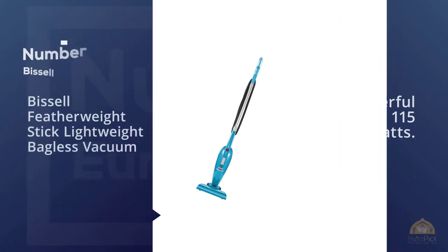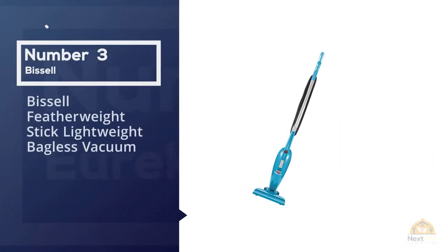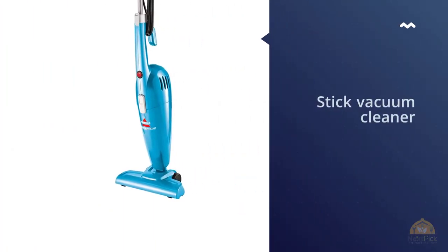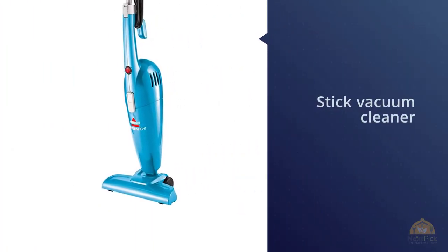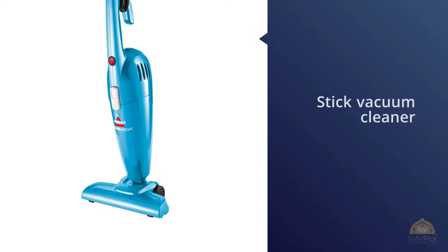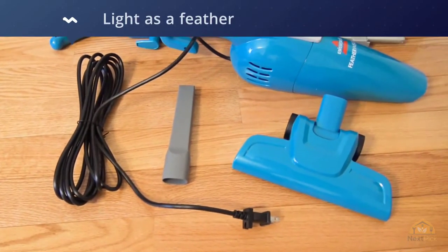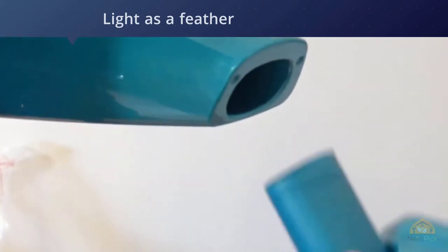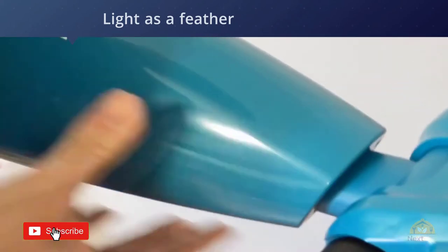Number three: the Bissell Featherweight Stick Lightweight Bagless Vacuum. The modern world of today has less room for detailed cleaning, especially when it comes to the home. The hustle and bustle of the daily routine are quite challenging to manage. In such circumstances, a practical but useful tool is a blessing.